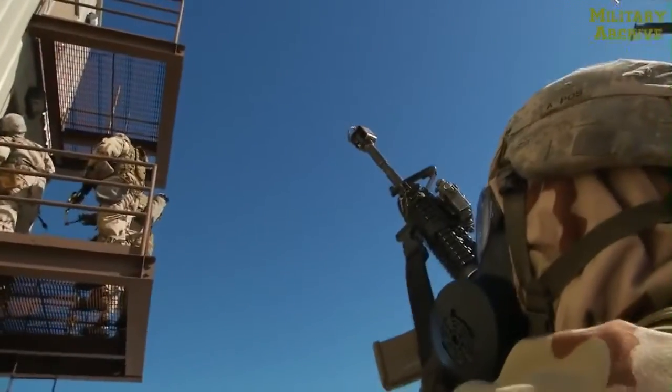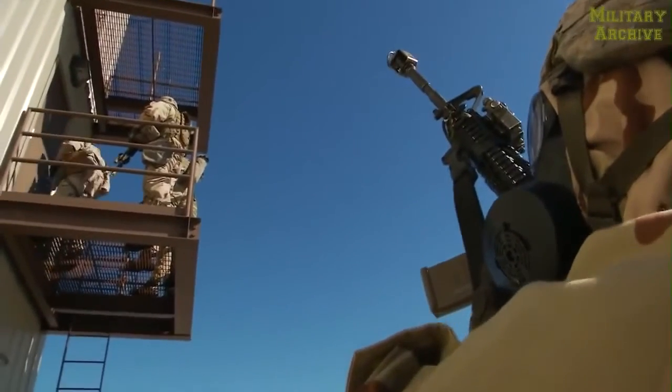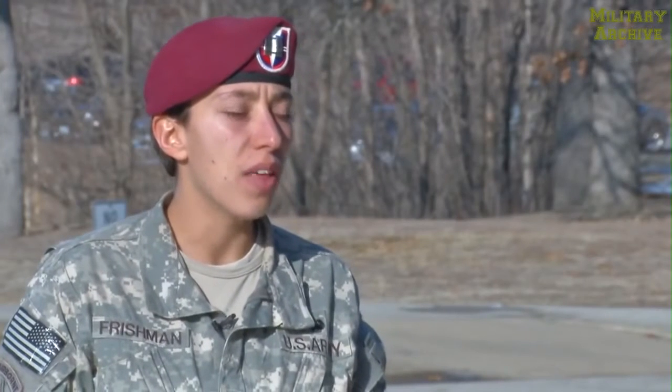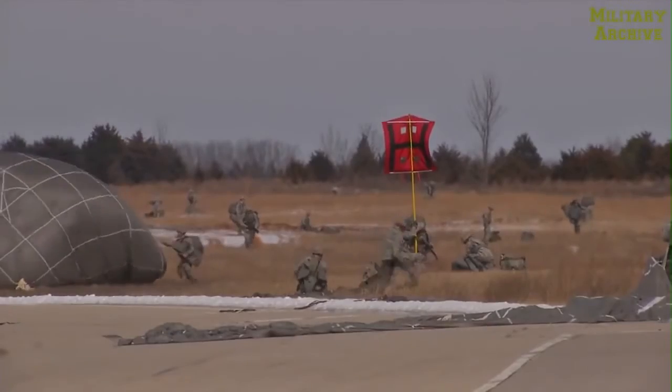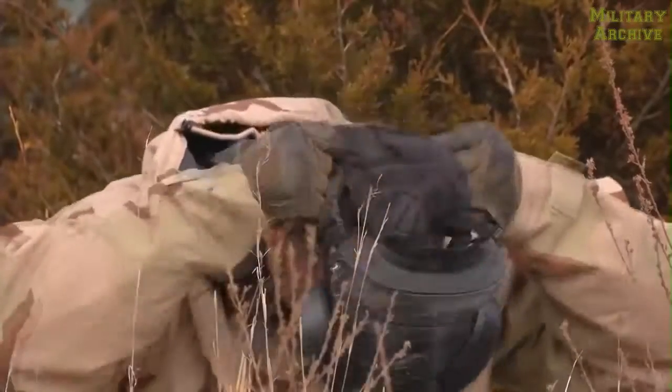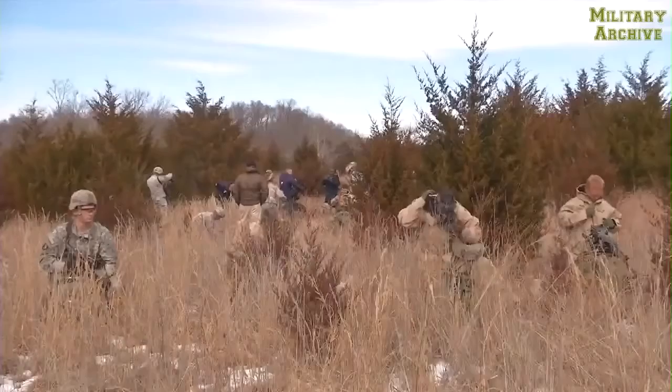Roger, the EOD right now is currently checking the door for explosive devices. We did an airborne assault onto Forney drop zone and that was followed by a short follow-on mission where they were looking for a weapons cache in the vicinity of the drop zone.